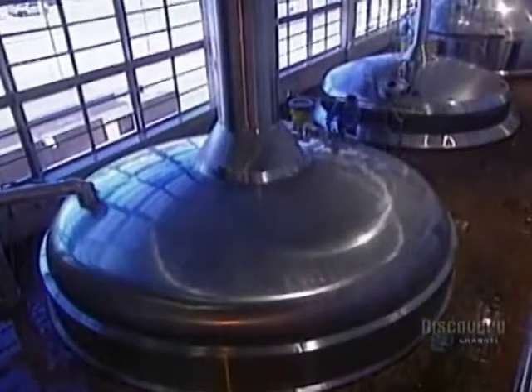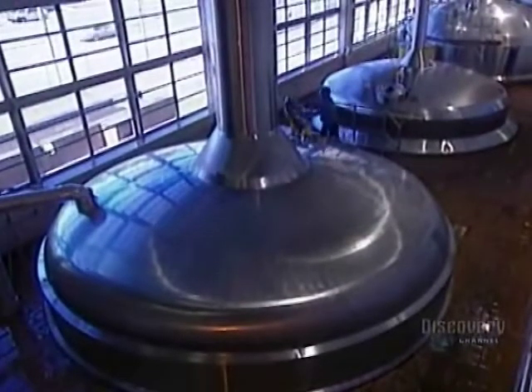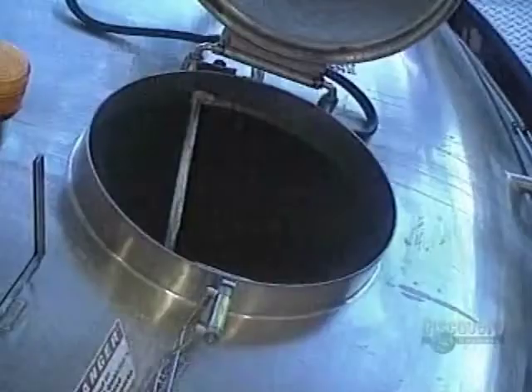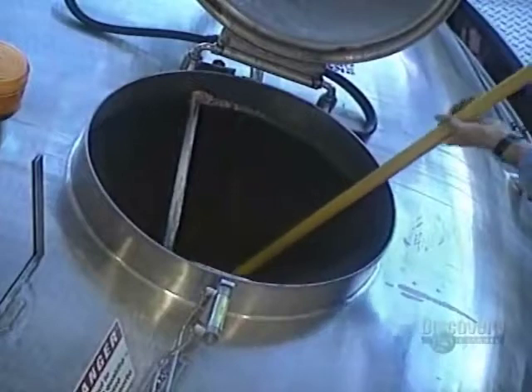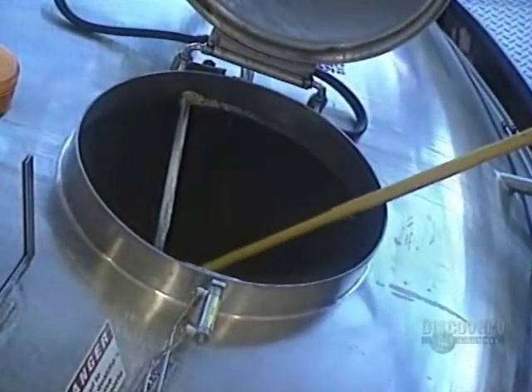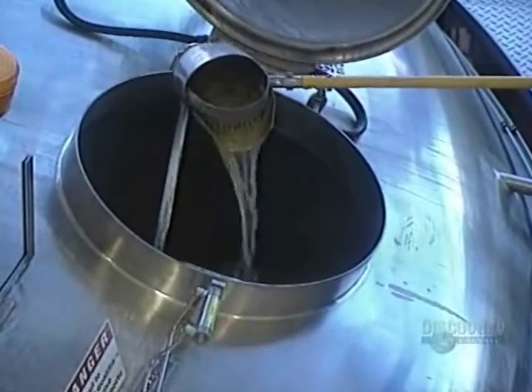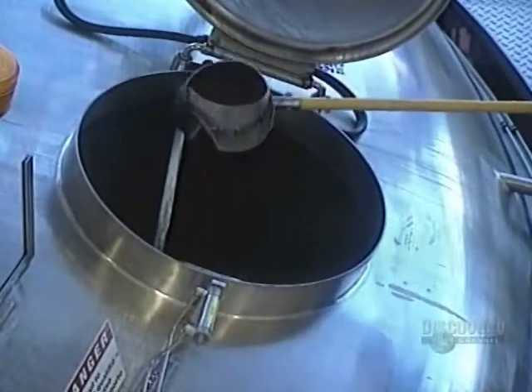Here's a close-up view of the draught. Then the liquid is filtered. Here's the filtration tank where the wort is separated from the malt husks. A sample is withdrawn from the wort heater to verify the density of sugars and the quality of the wort.